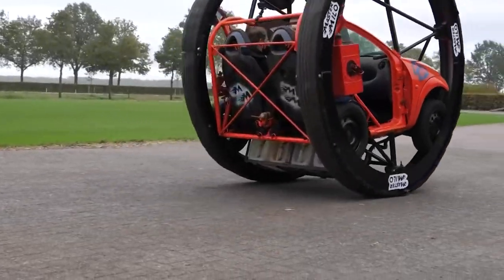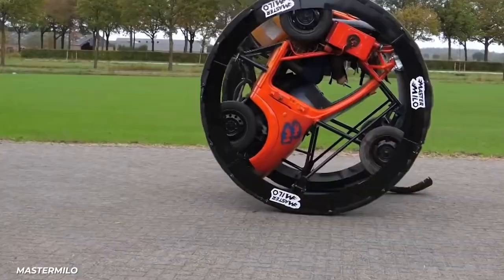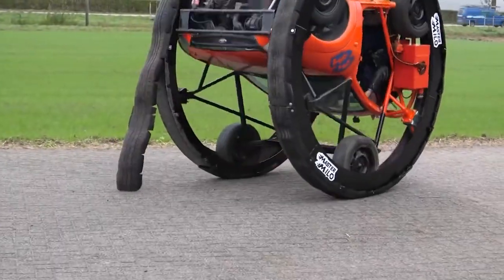The Karol can be controlled, if you can call it control, via two brakes, one for each giant wheel. If you need to turn, pull one. If you want to see your unwitting passenger's face turn red from being spun around, you can lock both wheels and send the car inside spinning around.